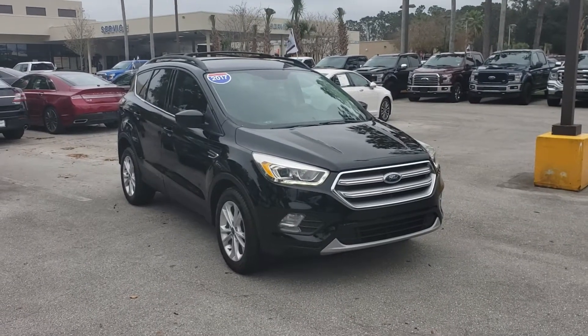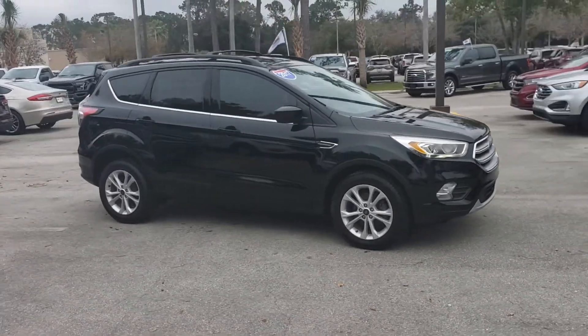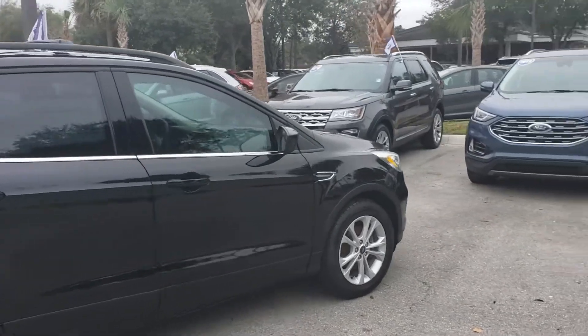This is a nice vehicle I think will work for you. 2017 Ford Escape, certified pre-owned, 40,000 miles. It has a 100,000-mile warranty on the powertrain, and you get a 12-month, 12,000-mile extension on your bumper-to-bumper warranty.